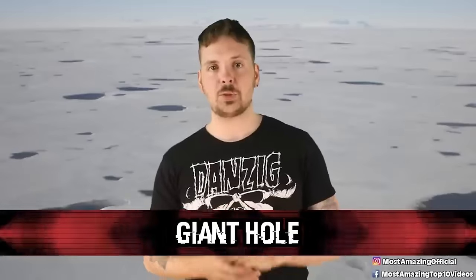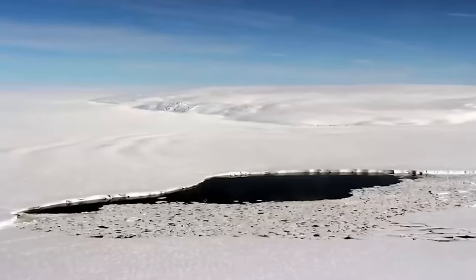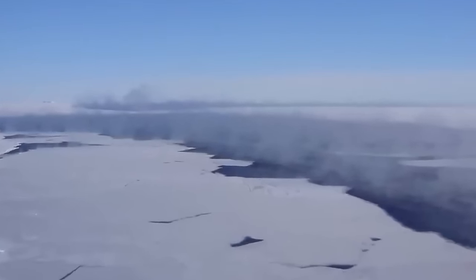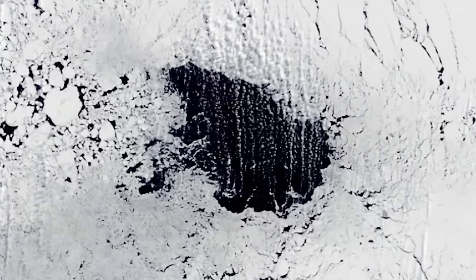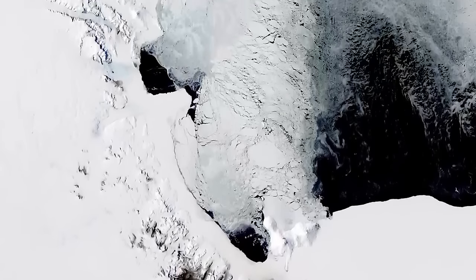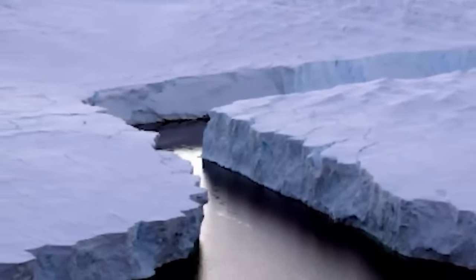Number 4, the giant hole. In 2017, researchers in Antarctica observed a massive polynya — a large area of open water within the sea ice — suddenly appearing. Things got even crazier when it expanded at an unprecedented rate, increasing in size by more than eight times within just a few weeks. The discovery was made in the Weddell Sea, an area known for its harsh freezing conditions. While polynyas are not uncommon in Antarctica, their sudden substantial growth is rarer. Researchers were left questioning whether it was related to climate change, natural variability, or some unknown factor. The prevailing theory is that the polynya was caused by intense cyclones.